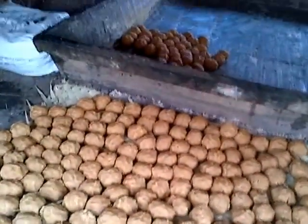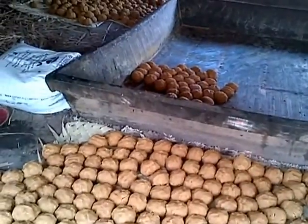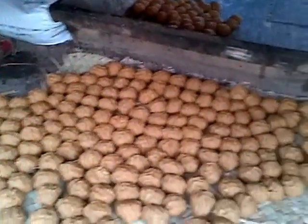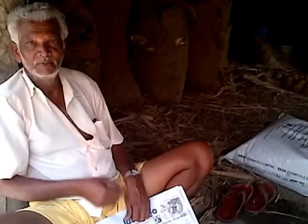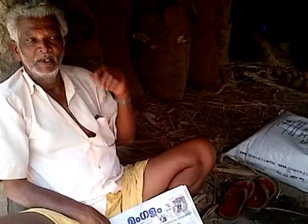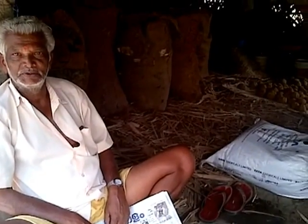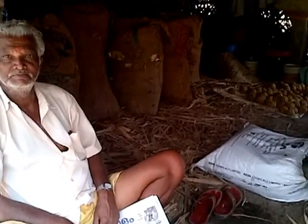So where do you sell the jaggery? You sell in Marajo? In Marajo, yes. And the price of jaggery — how much per one kilo? 50 rupees. 50 rupees for one kilo. That's very cheap!